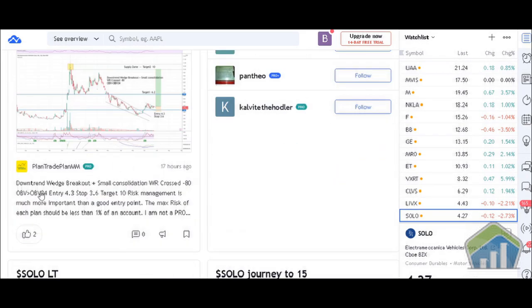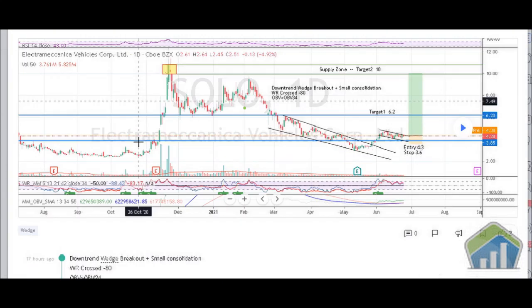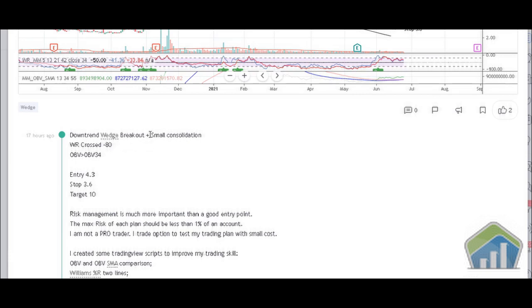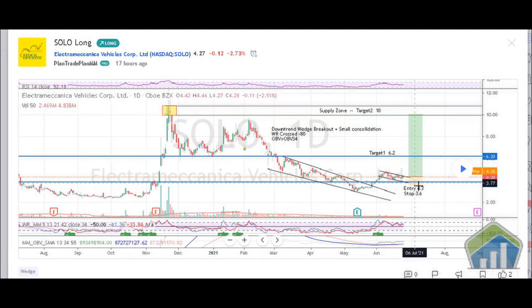Going back up to look at a specific idea in detail: they're showing a downtrend wedge breakout plus small consolidation, with the Williams %R crossed at negative 80. The entry is at $4.30, the stop is at $3.60, and the target is $10.00. So they believe SOLO is going to go to $10. You can see they entered at $4.30, expect it to consolidate for a bit, and then shoot up toward $10.